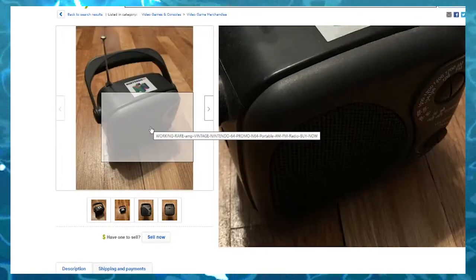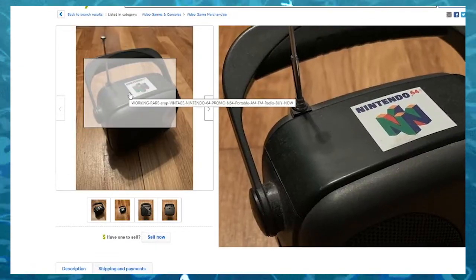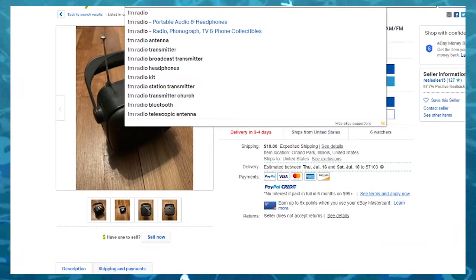$200. Nintendo 64 portable FM radio. That's pretty cool. Although it looks like this is literally just a regular FM radio with a Nintendo 64 sticker slapped on the top. So you could probably just get a regular FM radio.